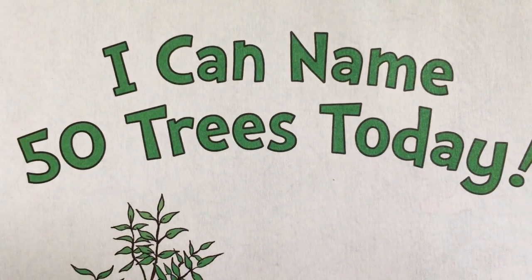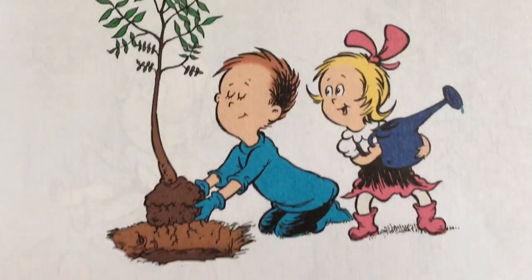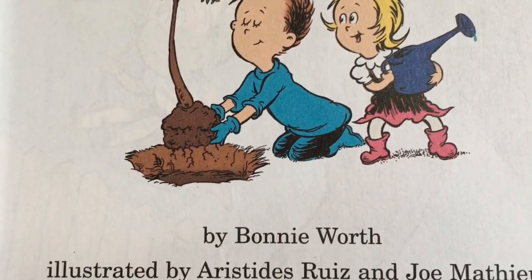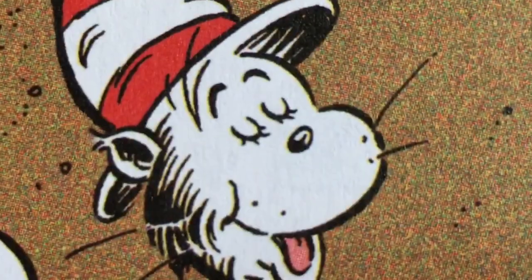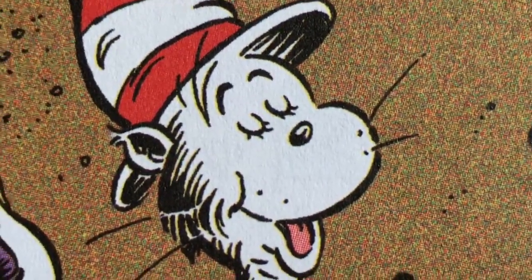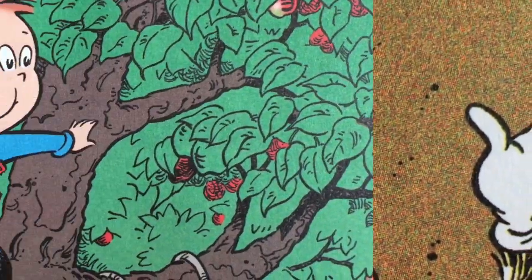I Can Name 50 Trees Today by Bonnie Wirth, Illustrated by Aristides Rees and Joe Matthew. I'm the Cat in the Hat, and I want you to please take a few moments to look at the trees. If you pay close attention, you might get to exclaim, there are 50 trees I bet I can name.